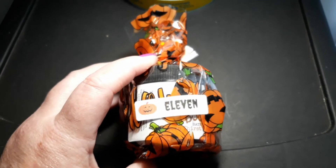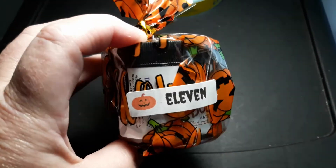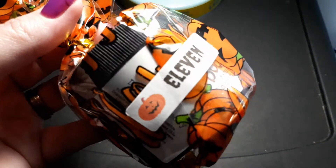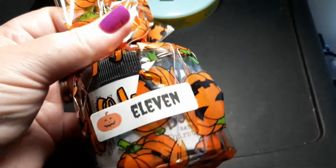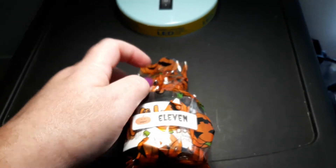Hey guys, it's Gina again — Day 11! We're almost at the end of this crazy 13 days, but Day 11. Look how cute! I have just so enjoyed this box, and I hope you guys have enjoyed seeing it.